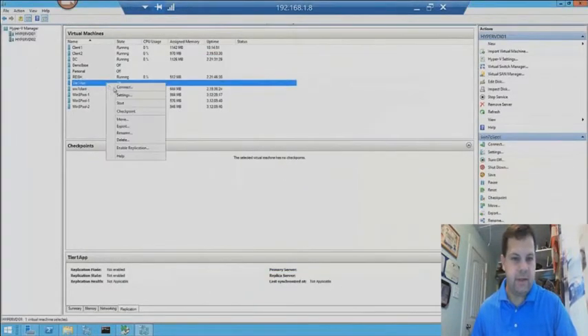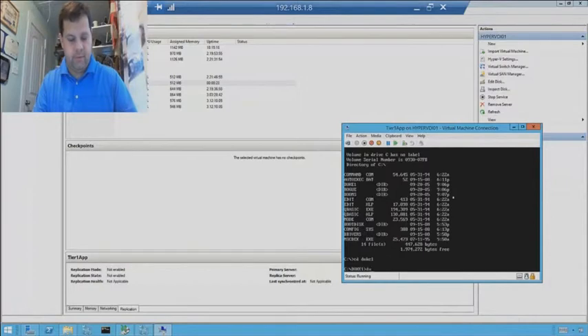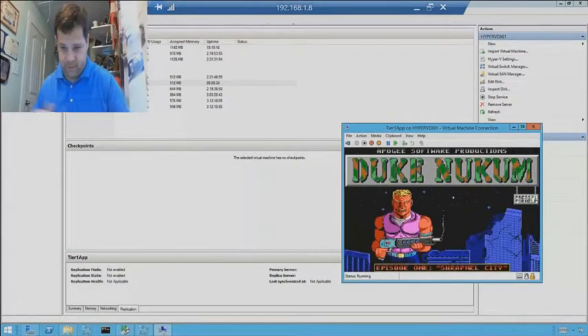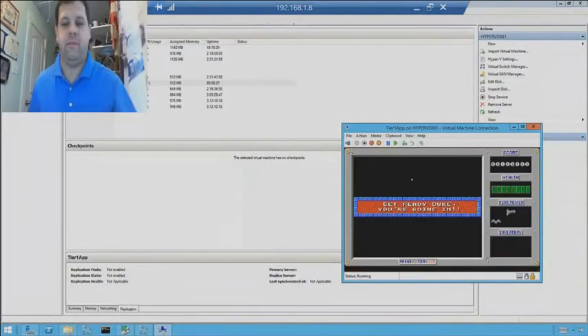Let's right-click and start. I see it booted up just fine. I can go into it, and there's Duke Nukem ready to go fight the world again. So I hope you enjoyed the demo, and we'll throw it back to the presentation.